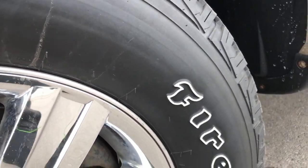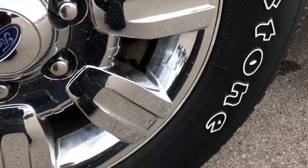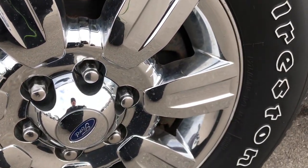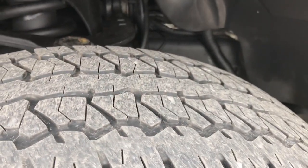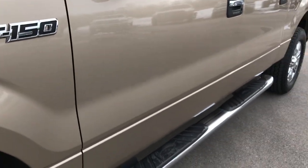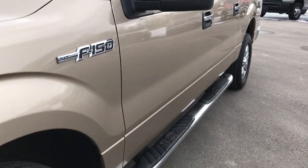This one comes with Firestone Destination P275-65R18 tires on the factory 18-inch alloy rims with the chrome covers. These tires have right around half the tread left, maybe just a tad bit under, but still good tread left. Factory chrome step bars on this truck.